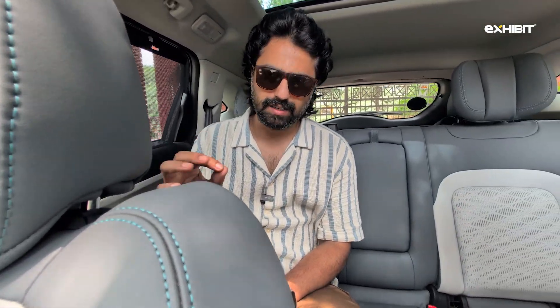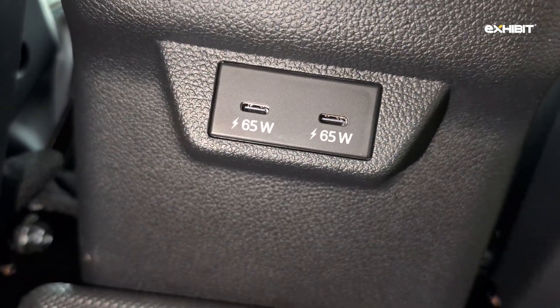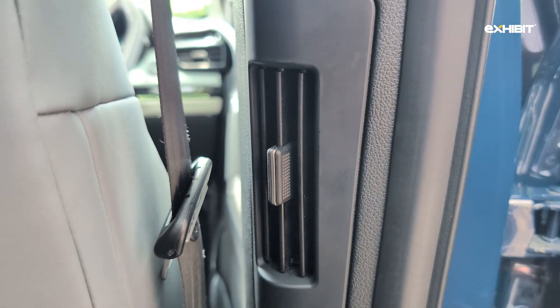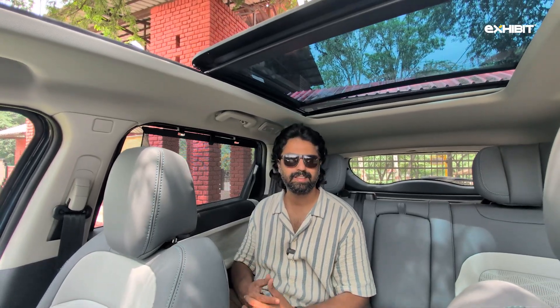At the back of the vehicle, rear passengers get dual 65-watt fast charging USB Type-C ports — that's a lot of charging speed to have at your disposal. Both rear passengers also get sunshades. The rear AC vents are placed on the pillars rather than near the passengers' legs, which is a much better angle to receive the airflow from.